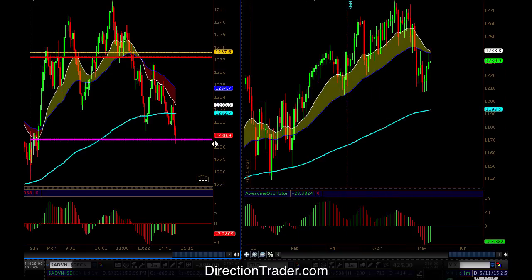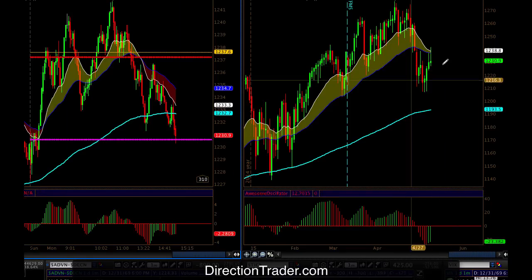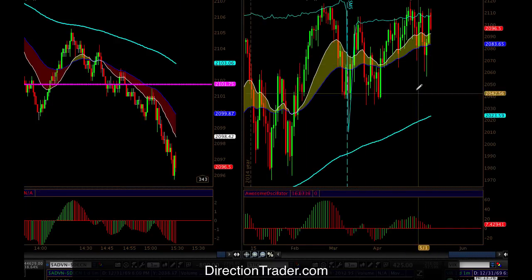Price action for tomorrow for the most part. Here's the Russell — we're going to go through all the indexes and give a good idea. Actually, I'm going to start here with the S&P and end up here with the Russell. Pretty interesting day today here all in all.